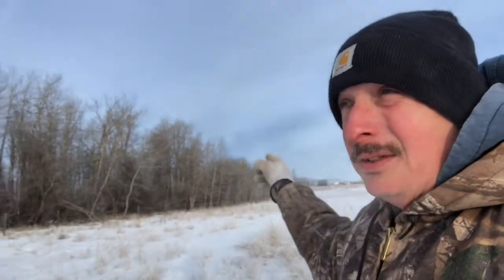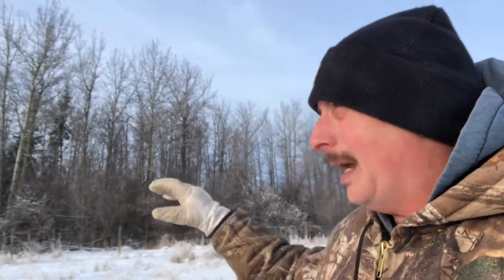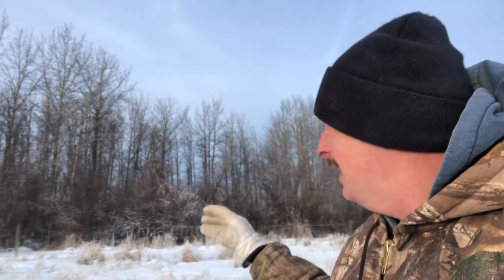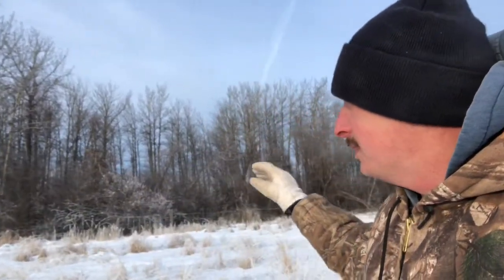This is the wooded section — a continuation of what I showed you at the creek crossing. This is a place where the cows take shelter a lot in the summertime. It provides shade and shelter from the wind, though they don't spend a lot of time in the bush because there are a lot of willows and overgrowth.